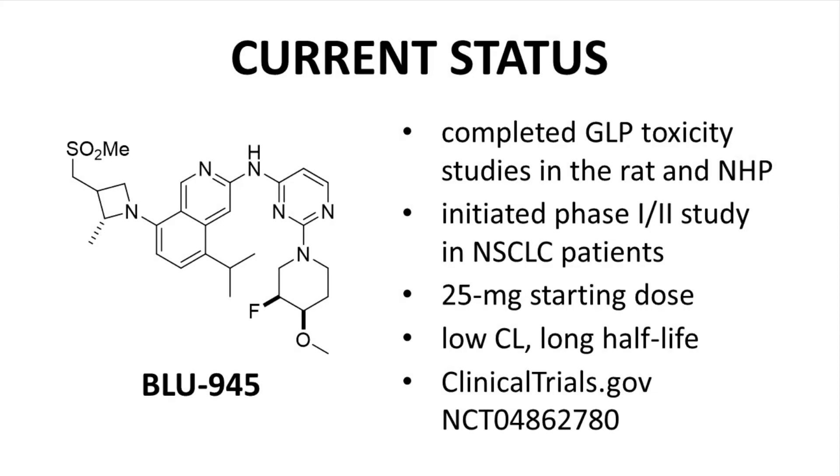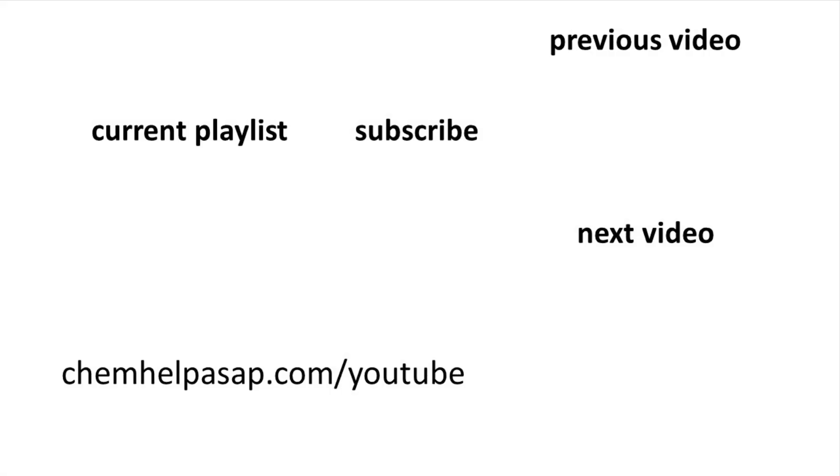Compound 30, which has the drug candidate number BLU-945, has completed preclinical tox studies to enable clinical trials. A phase 1/phase 2 study in non-small cell lung cancer patients is currently in progress. Early data from a 25 milligram starting dose shows that BLU-945 has low clearance and a long half-life. The ClinicalTrials.gov identifier for the trial is on screen. Thank you for watching this drug discovery story on BLU-945. A link to the original Journal of Medicinal Chemistry article is in the video description. Please consider subscribing, leaving a like, or making a comment.